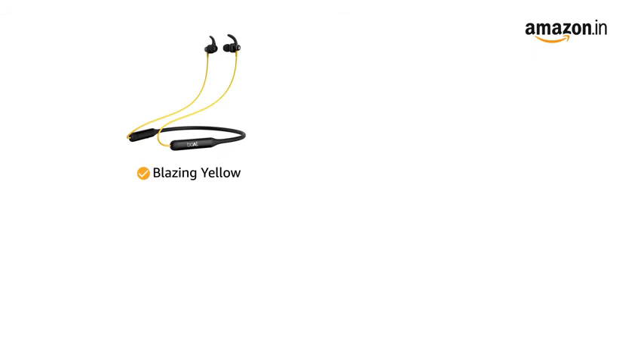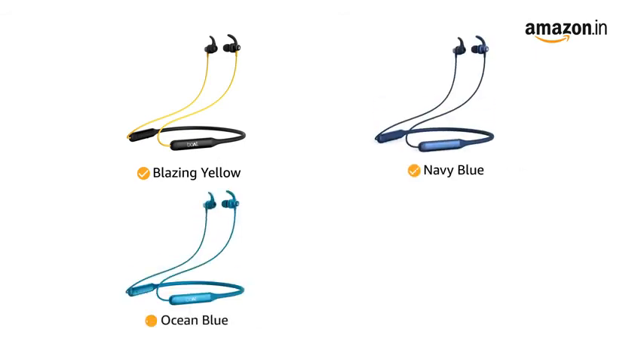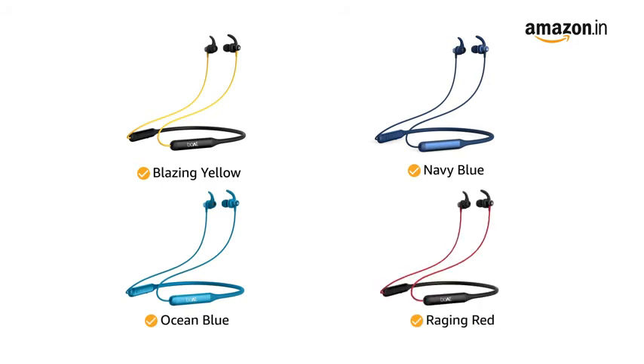Boat Rocker's 335 is available in blazing yellow, navy blue, ocean blue, and raging red color variants.